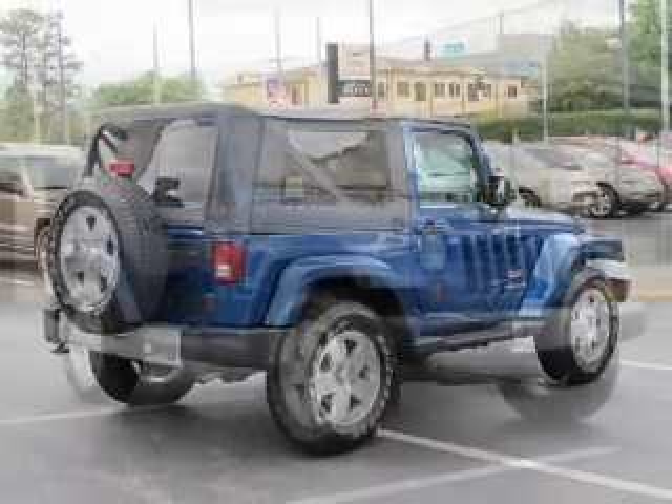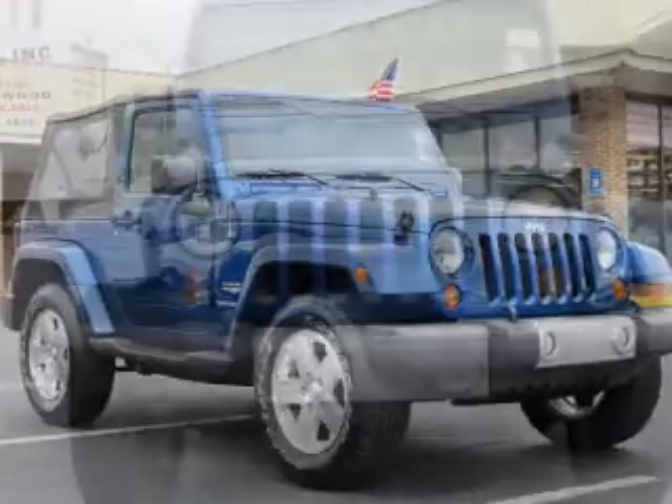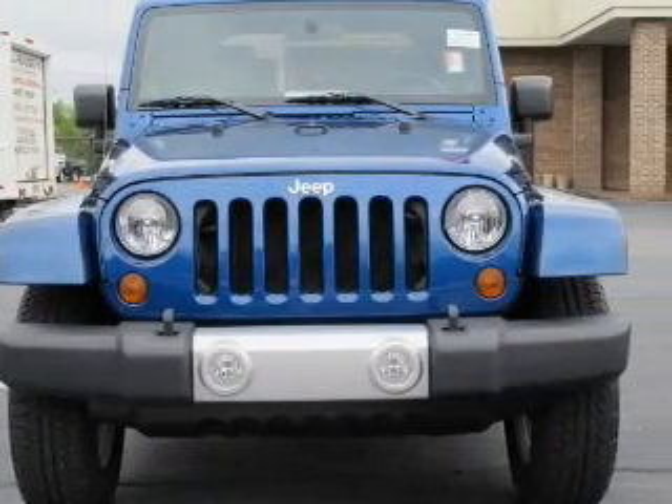The powertrain includes four-wheel drive with a solid six-cylinder engine driven by an automatic transmission. Savor your listening experience with the premium sound system.